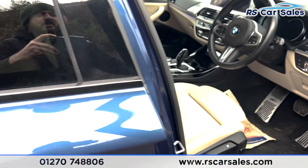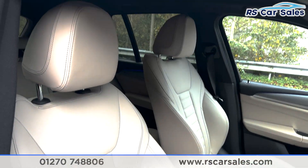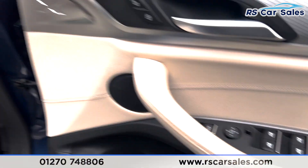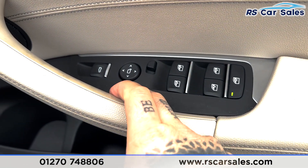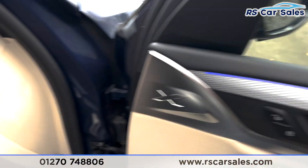Onto the front we've got the same styling front seats in cream leather, and both of these seats are heated. We've got the electric windows with the electric side mirrors, child lock at the rear, and ambient lighting running across the door as well.